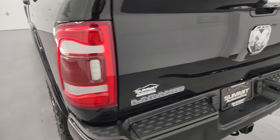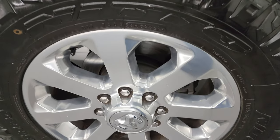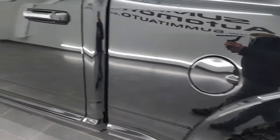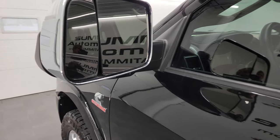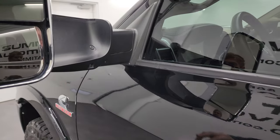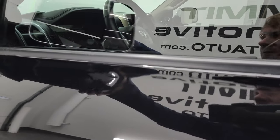Tailgate shuts nice and solidly. For full disclosure, this back wheel looks just as nice as the rest, and once again the cab corners all look really good. Doors look really good. It has the heated fold-up tow mirrors with built-in directional signals, LED side lights — they fold up and manually fold in.